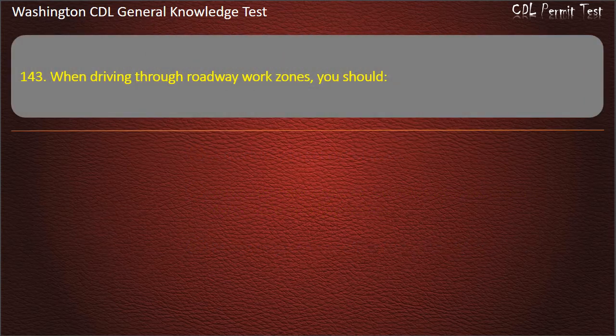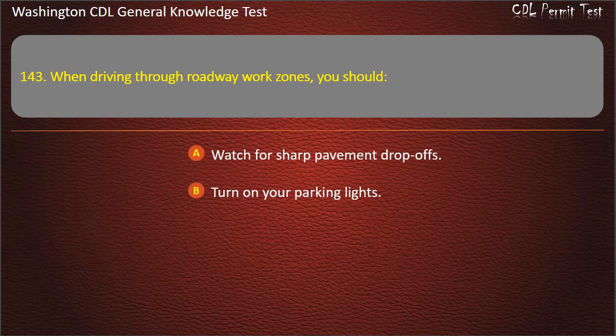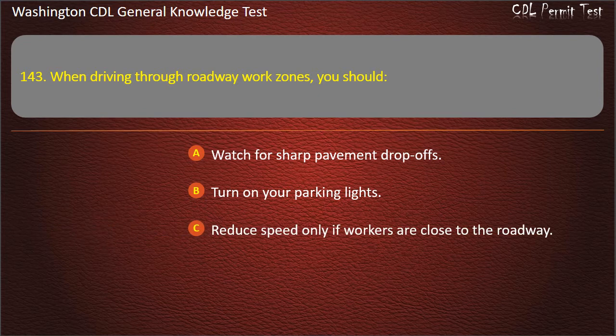Question 143. When driving through roadway work zones, you should: Watch for sharp pavement drop-offs; Turn on your parking lights; Reduce speed only if workers are close to the roadway. Answer: Watch for sharp pavement drop-offs.